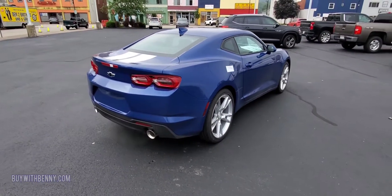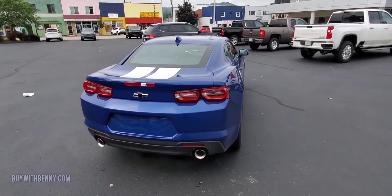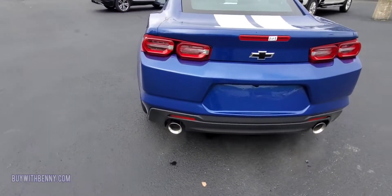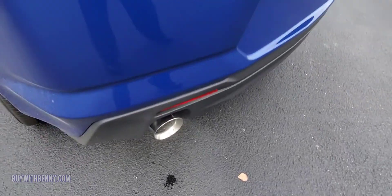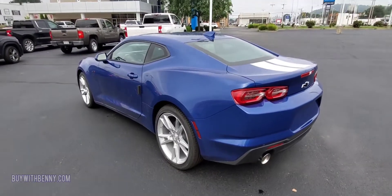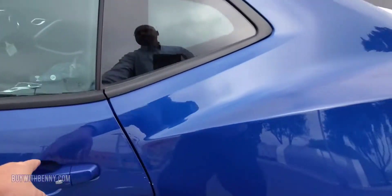Gorgeous car. This one's 455 horsepower, 455 pound-foot of torque. Real nice note on the exhaust — absolutely smashing.